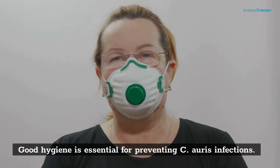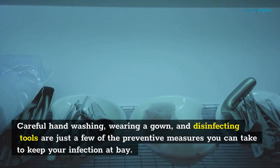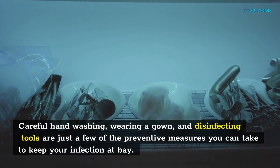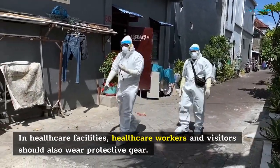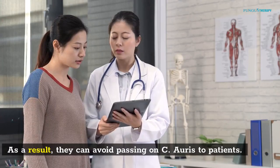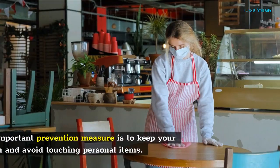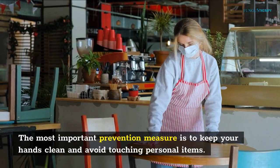Good hygiene is essential for preventing C. auris infections. Careful hand washing, wearing a gown, and disinfecting tools are just a few of the preventive measures you can take to keep your infection at bay. In healthcare facilities, healthcare workers and visitors should also wear protective gear. As a result, they can avoid passing on C. auris to patients. The most important prevention measure is to keep your hands clean and avoid touching personal items.